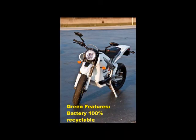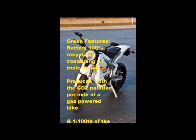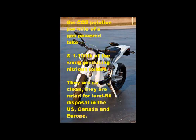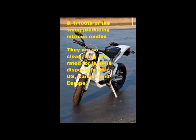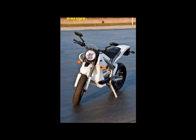The Zero Power Pack contains no toxic metals such as cobalt, nickel, lead, or mercury, and is completely recyclable. Because the Zero has passed U.S. safety standards and received the EPA certificate of conformity, buyers of a Zero S are eligible for a 10% federal tax credit.